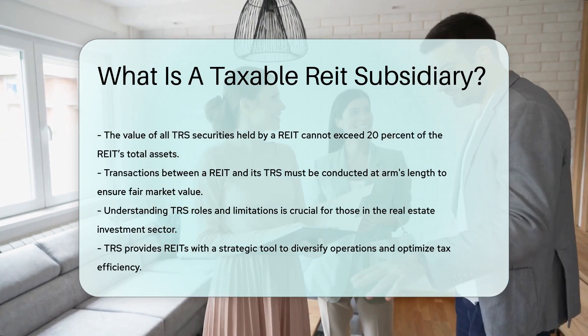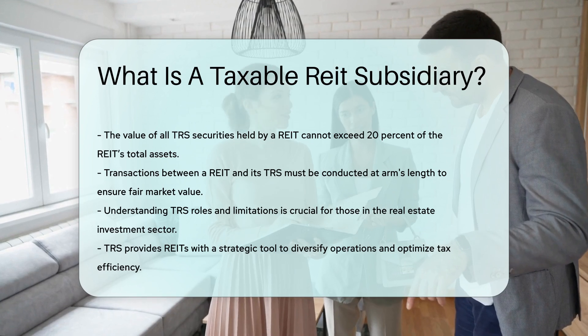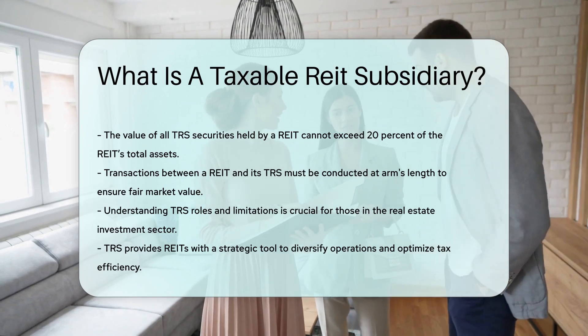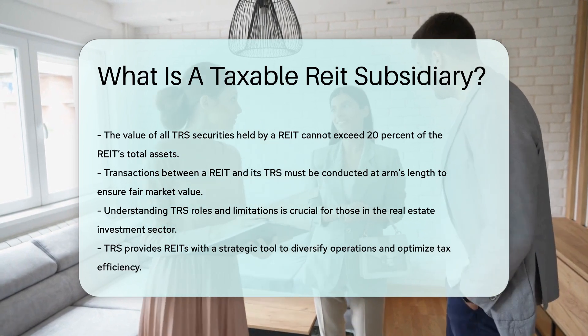Understanding the role and limitations of a TRS is crucial for anyone involved in the real estate investment sector. It provides REITs with a strategic tool to diversify operations and optimize tax efficiency.